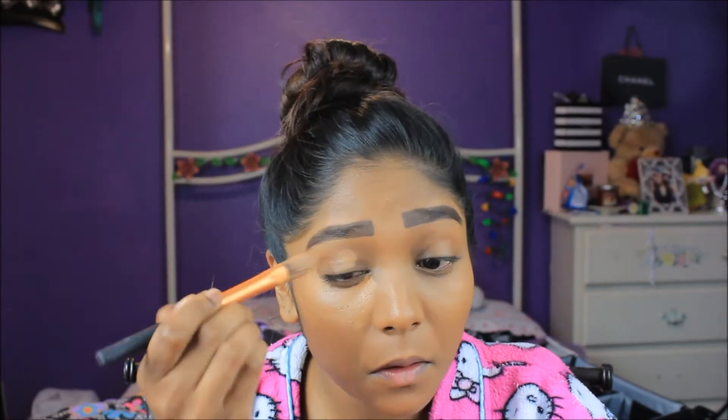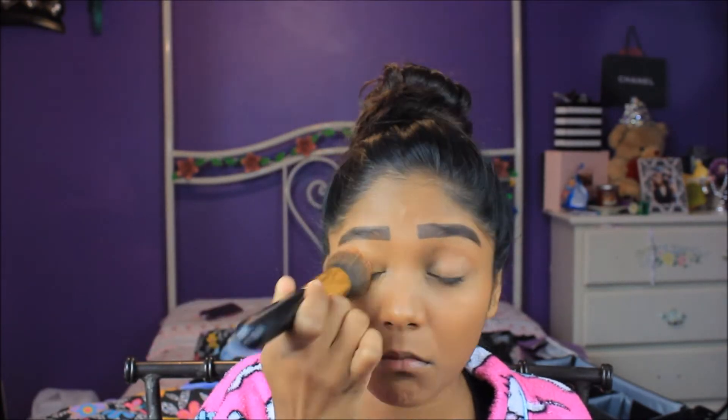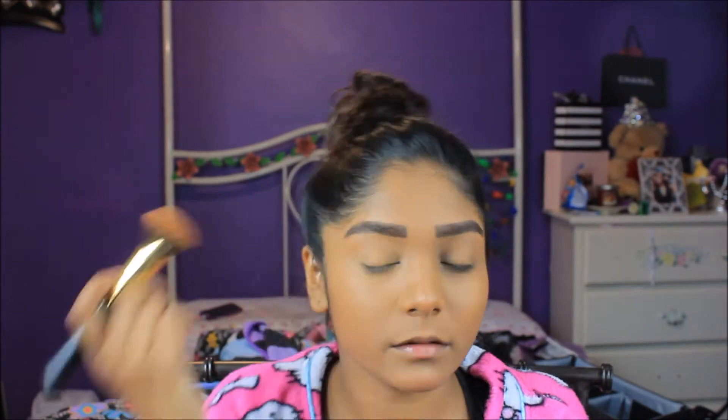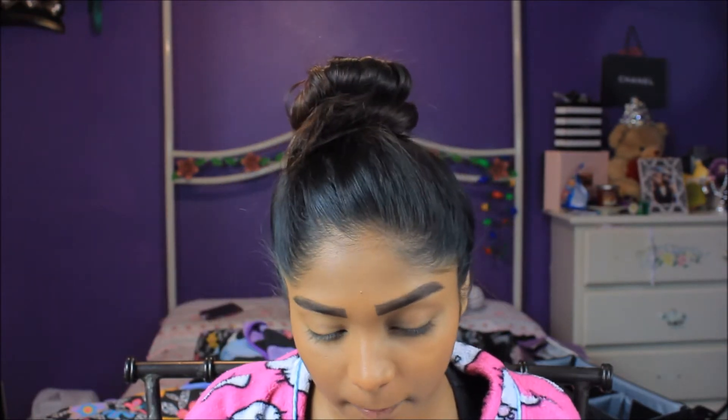Now moving on to concealer, I'm going to go in with my LA Girl Pro Conceal in the shade Toffee, and I'm going to be concealing my under-eye bags. I'm also going to be taking the concealer onto my eyelids because I like to cover the veins on my eyelids, and I just blend it out with the same brush I use for foundation.